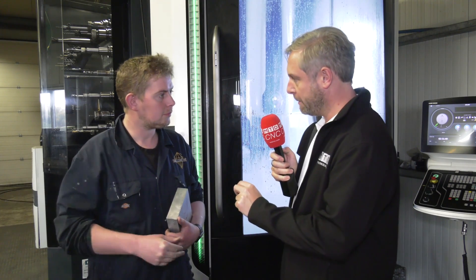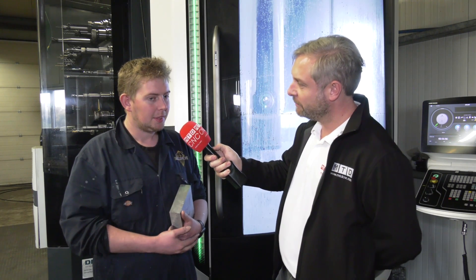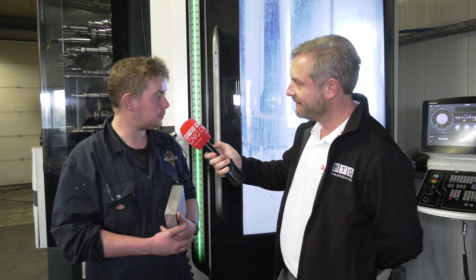The DMG Mori is exceptionally fast with quite a bit of power and there are no problems with it. The vice holds those billets no problem at all. The combination of the Piranha Vice and the DMG Mori is pretty good - working really well together.